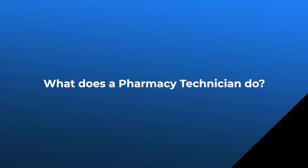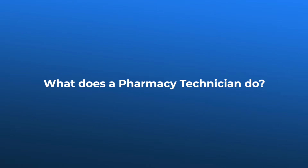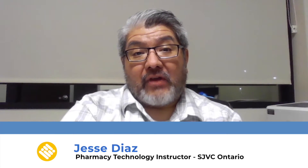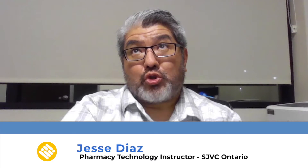Hi, my name is Jesse Diaz. I have been an instructor for 13 years with San Joaquin Valley College. I have been licensed in the state of California for 21 years now, and I have been certified for just as long.